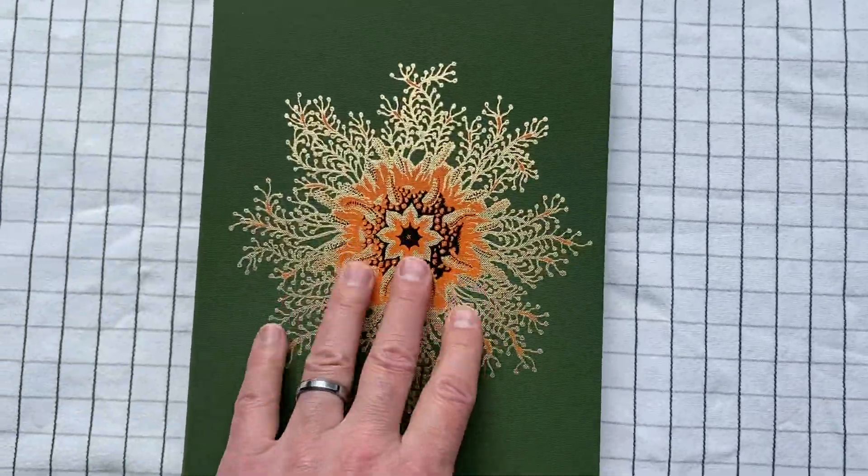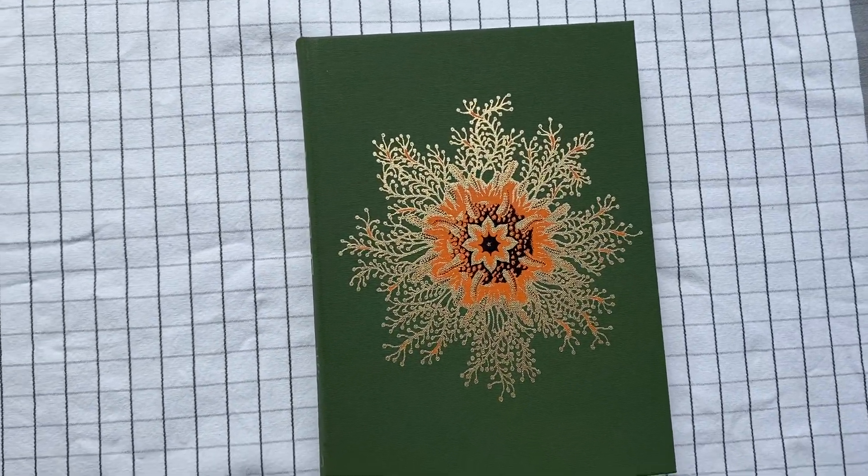All right. That's the Folio Society edition of Life by Richard Forty.